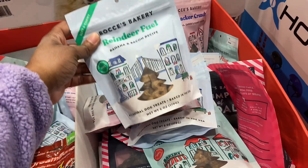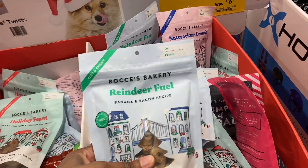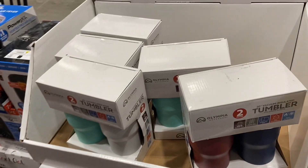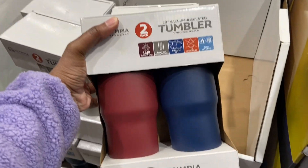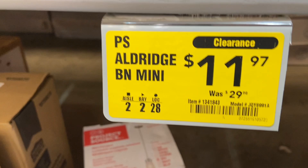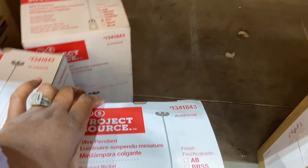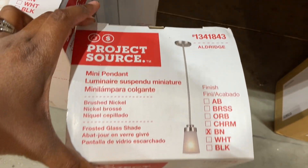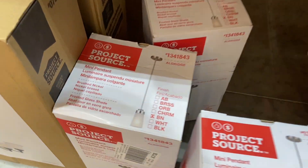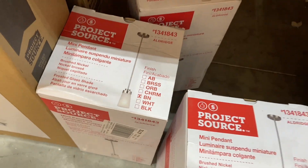Reindeer Fuels banana and bacon recipe pet food is now $3.07, down from $6.98. Then you have the Olympia outdoor two-pack tumbler cups for $19, down from $24.98. There's also a mini pendant lamp — was $29.98, now $11.97 — not a bad price if you're in need of a pendant lamp.